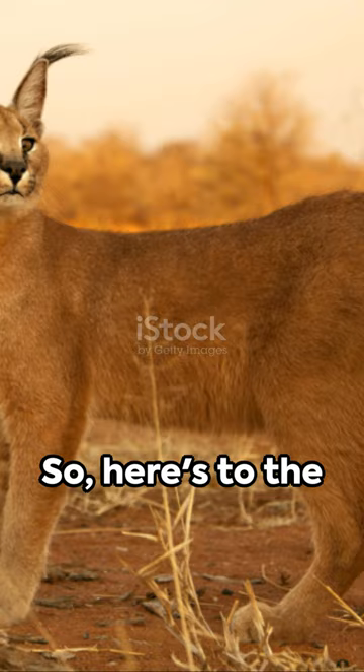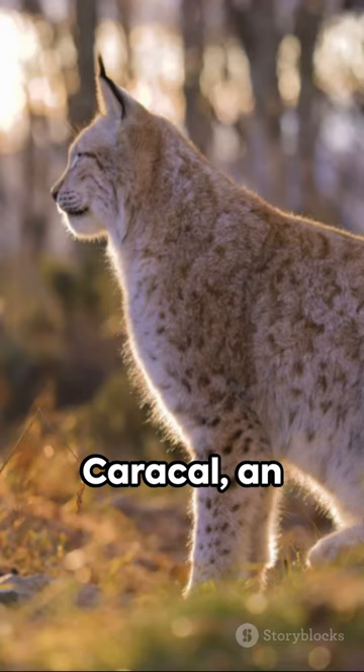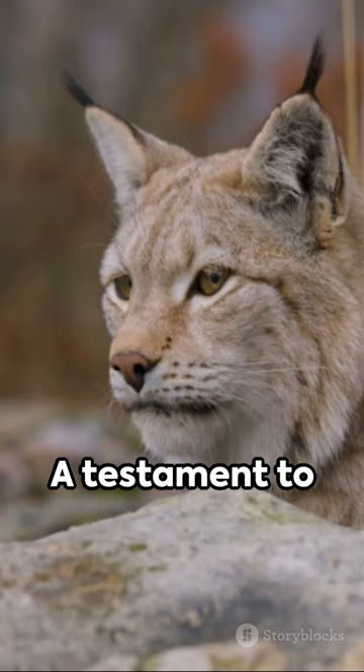So, here's to the Caracal, an incredible fusion of power, agility, and beauty. A testament to nature's ingenuity, reminding us of the wonders our planet holds. Until next time, keep exploring the marvels of the natural world.